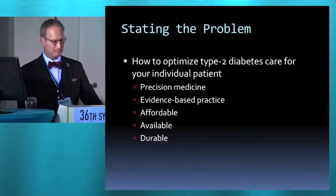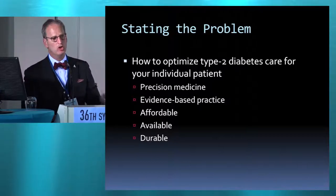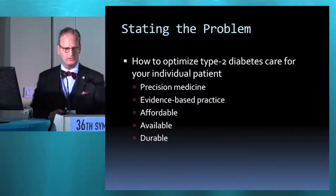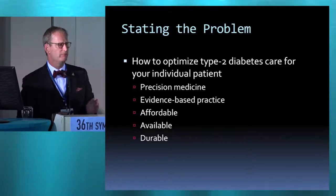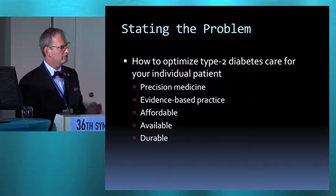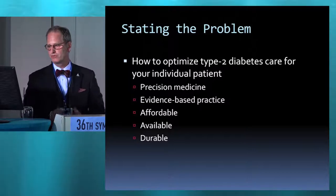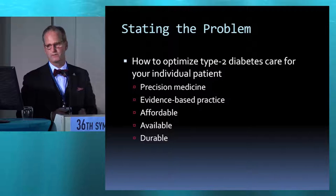To state the problem, it's really how do you optimize type 2 diabetes care for your N of 1 individual patient? A corollary to that, for those researchers out there, when you design protocols and research studies, wouldn't it be great if your intervention was so precise that you wouldn't have to power it as much and it wouldn't be as costly? So this is a way in which you can modulate your research methodology — precision medicine as a vehicle for this.